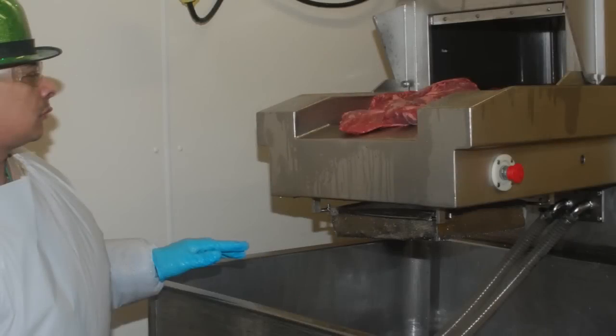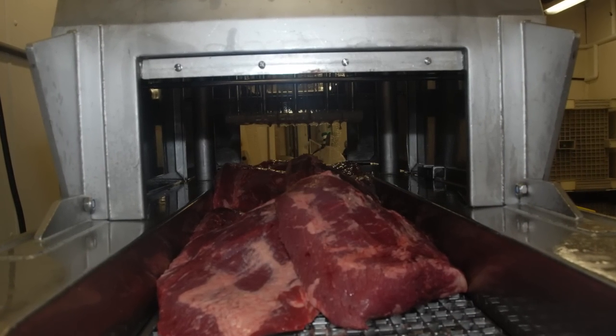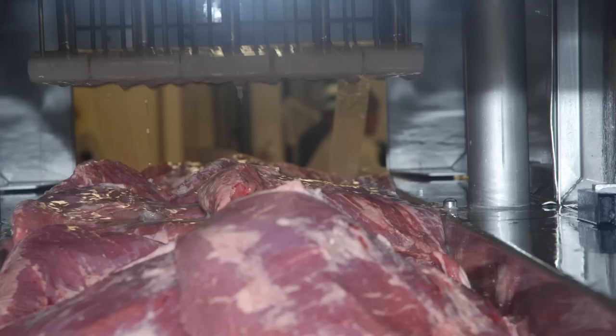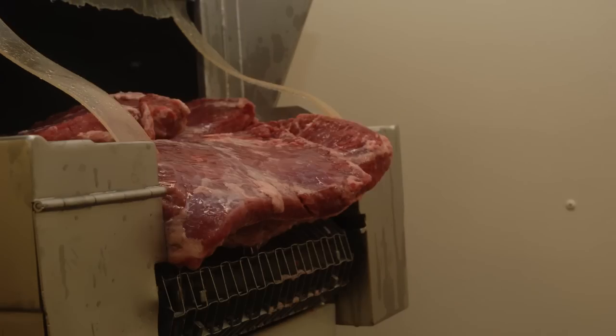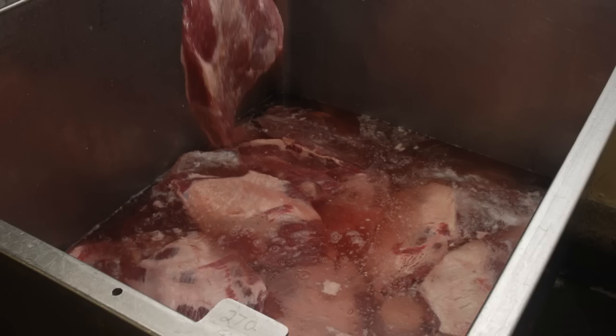The product comes from either the bench or straight from the bin into the injector. Those are needles — they're fed from this tank, which contains fresh brine. It goes up through the needles into the meat, then it goes into that holding brine, and then we put it in the tank.